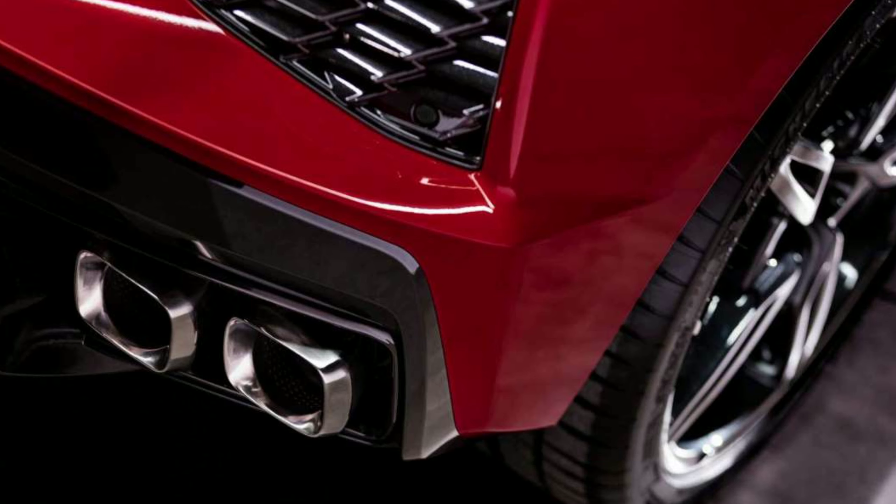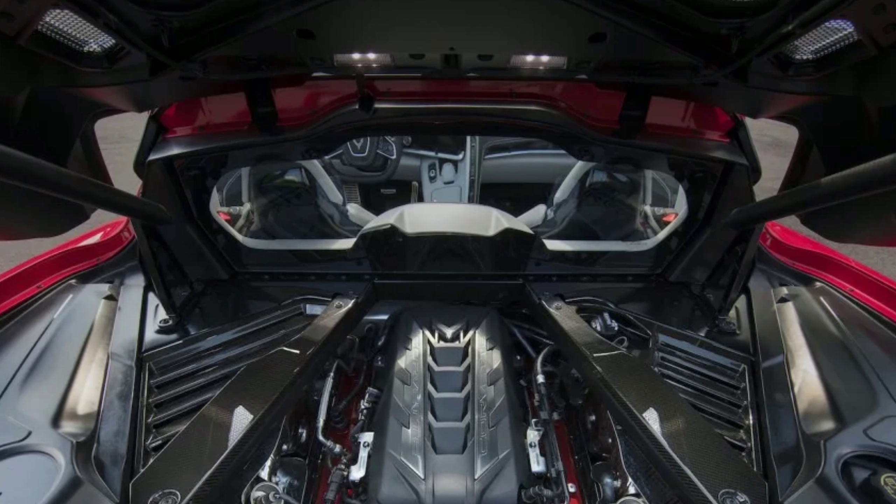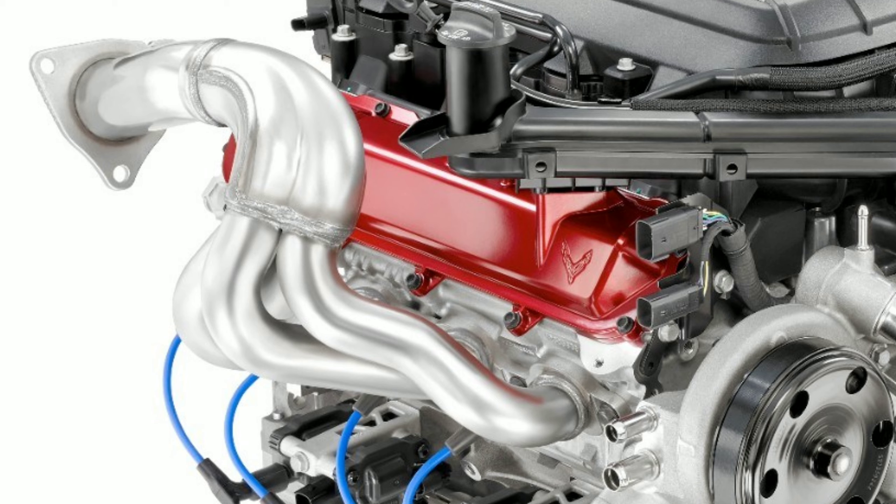The horsepower numbers of 495 hp and 470 lb-ft torque are with the performance exhaust. If you don't get the performance exhaust, you're at 490 hp and 465 lb-ft — still really good numbers, only losing 5 horsepower and 5 pound-feet of torque. The new intake manifold on the LT2 is much taller than the LT1, with equal length runners mounted so the car breathes from the rear, shortening the distance between the throttle body and intake valves to improve airflow. The new exhaust manifolds are also equal length runners.